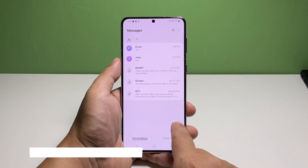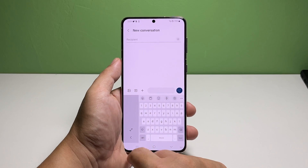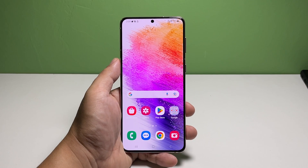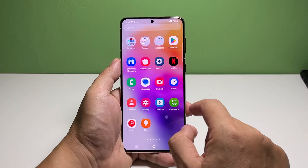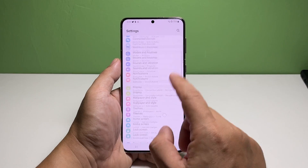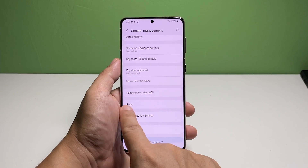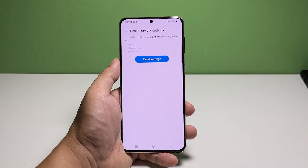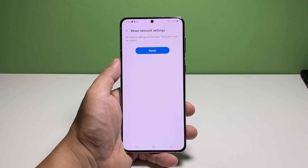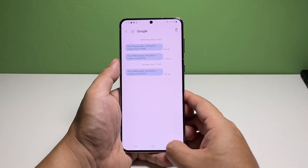Third solution: reset the network settings. If the problem still occurs, the next thing you need to do is reset the network settings of your phone. Doing so will refresh the connection of your phone to the tower. To do that, pull up the app drawer and tap Settings. Scroll down and tap General Management. Tap Reset at the bottom of the screen and select Reset Network Settings. Tap the Reset Settings button and enter your security lock if prompted. Tap Reset to finally reset the network services in your phone. After that, try sending a text message to your own number to see if the problem is fixed.